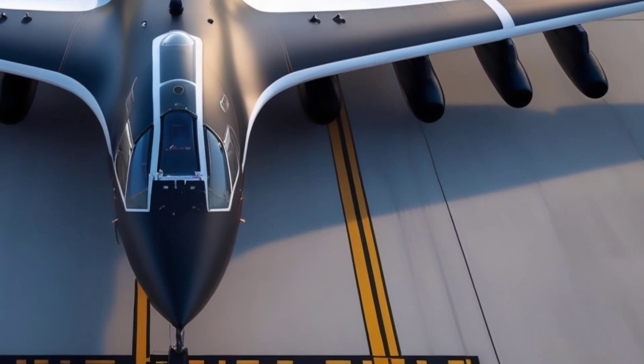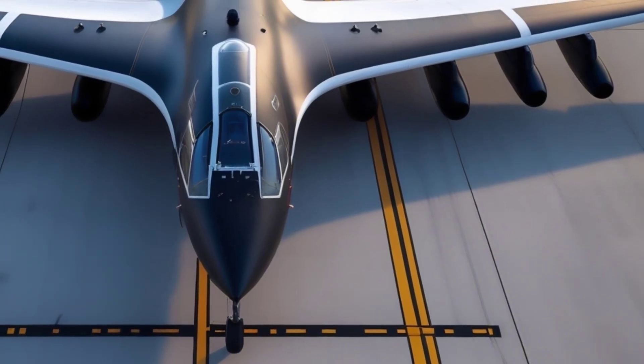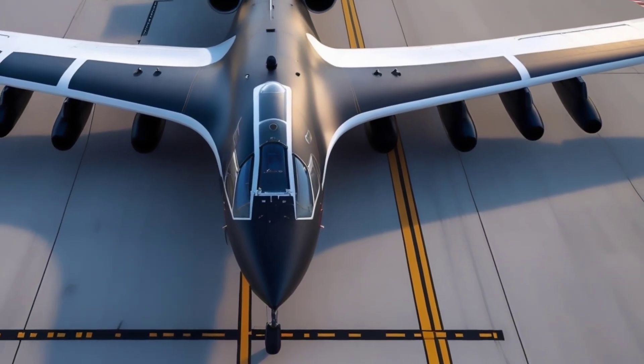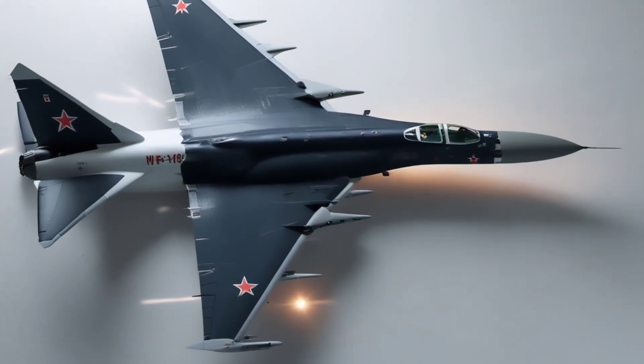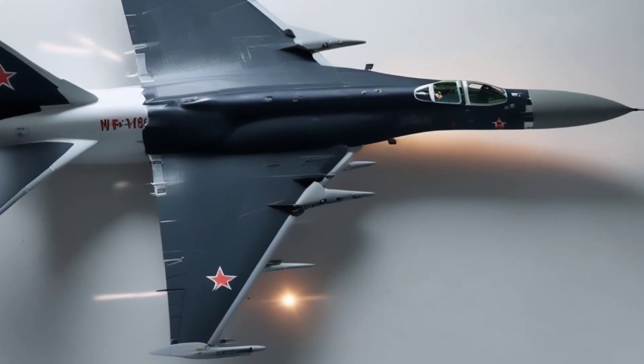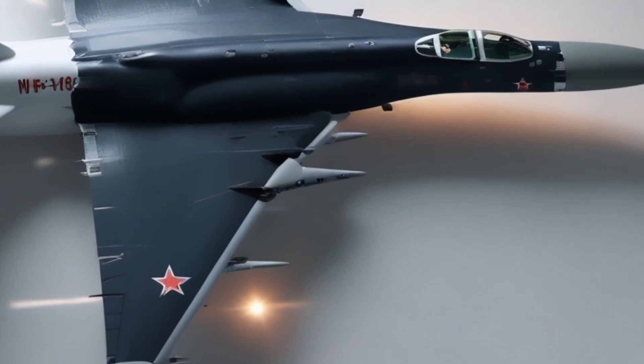As we wrap up, it's clear that the Tu-160M is much more than just a strategic bomber. It's a flying fortress, a marvel of engineering, and a crucial component of modern military aviation. Whether soaring through the skies at supersonic speeds or sitting majestically on the runway, the Tu-160M commands attention and respect.